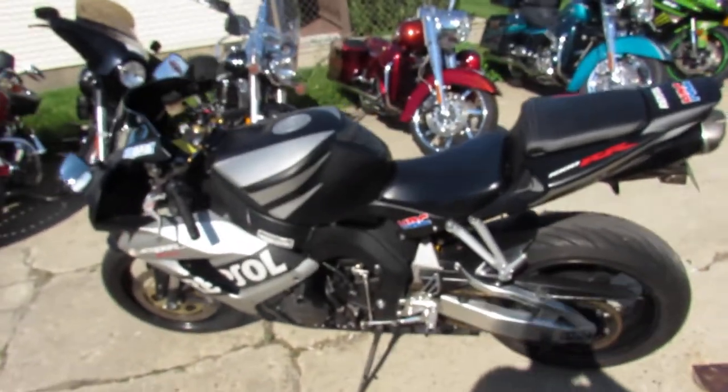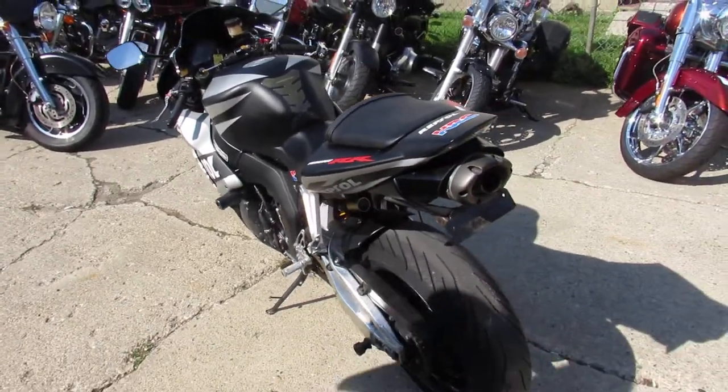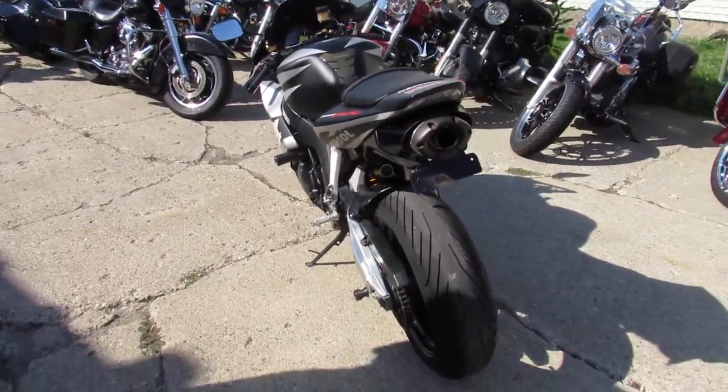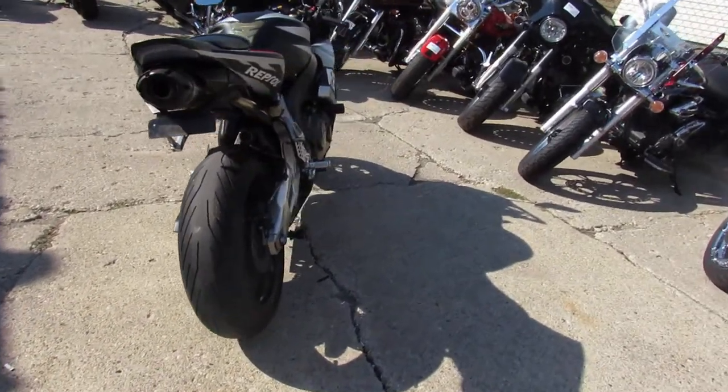Hey guys, it's ApprovalPowerSports.com here. We've got over 200 used sport bikes for sale in the showroom. I'm going to show you a really nice one here today. It's a 2006 Honda CBR-1000R Repsol for sale, only $49.99.